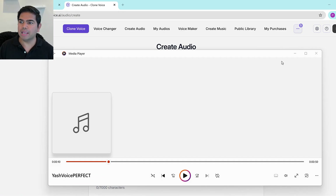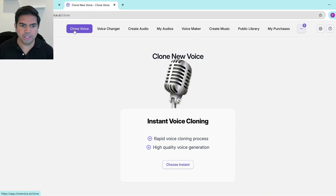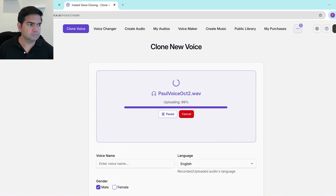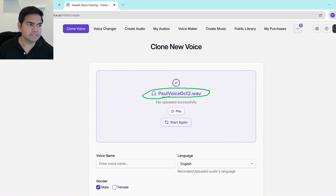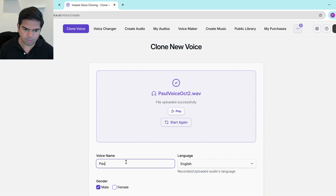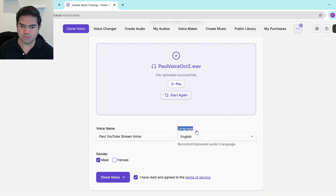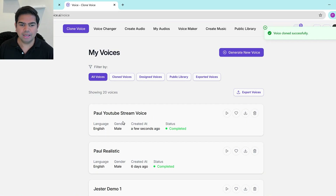Now what I'm going to do is straightforward. I'll go into Clone Voice AI, choose Instant, and upload the file I just showed you. This is the Paul voice — I'll name it 'YouTube stream voice' as an example for this demo. I'll put in the gender and language, then clone the voice. Same process, now let me do the same thing for Yash's voice.